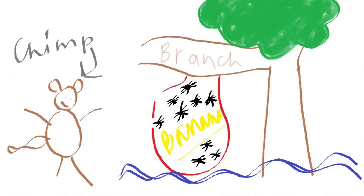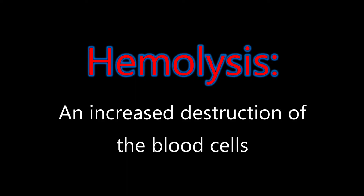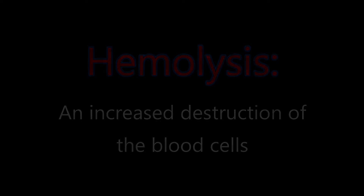Going back to the analogy, the zookeeper was bringing the bananas and there's nothing wrong with them, but they were all falling into the river. Now the third big category is that the zookeeper is bringing the bananas and there's no hole in the sack, but there's something wrong with the bananas themselves — either they get overly ripe really quickly, or some other entity like raccoons or bugs is consuming and destroying the bananas before the chimpanzees can eat them. So the third big category is increased destruction of the red blood cells — we call this hemolysis, which is basically lysis or bursting of the red blood cells.